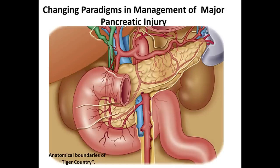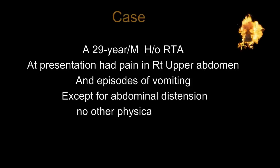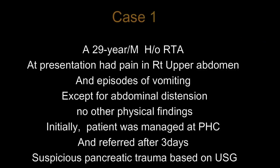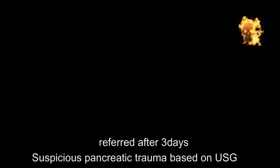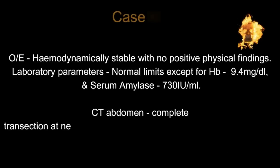This is the first case scenario: a 29-year-old male with a history of road traffic accident. The patient had right upper abdominal pain at presentation and an episode of vomiting. Except for abdominal distension there was no other physical finding. Initially the patient was managed at a local hospital and was referred to us after three days upon suspicion of pancreatic trauma based on ultrasound abdomen. On examination the patient was hemodynamically stable with no positive physical finding.